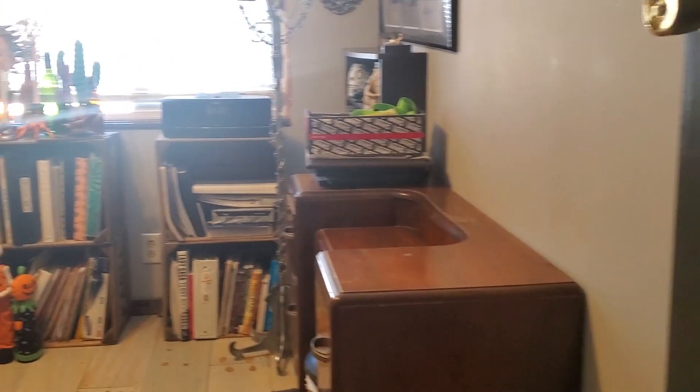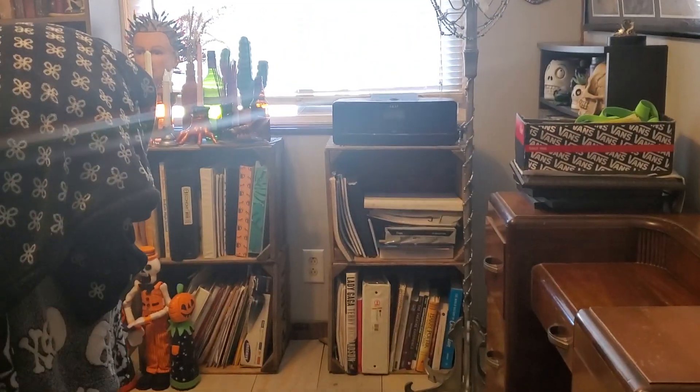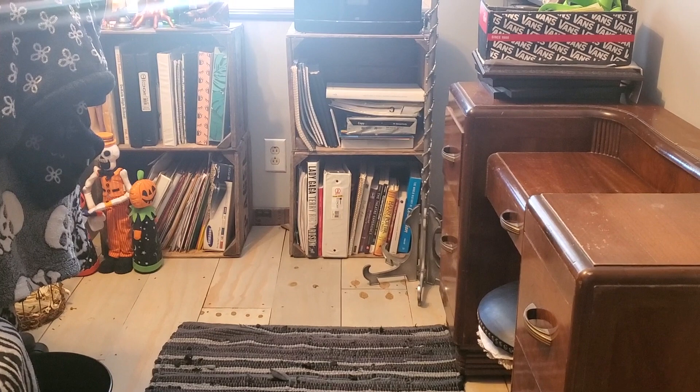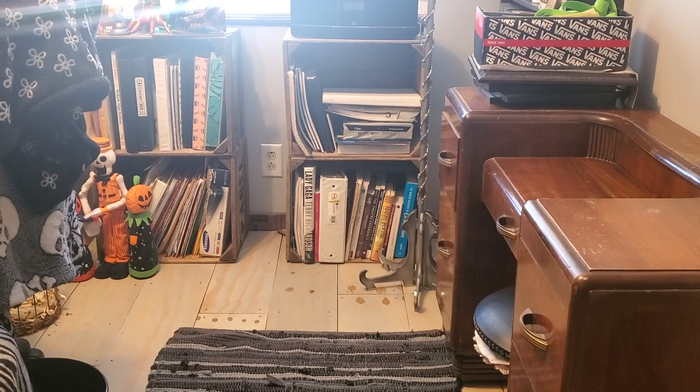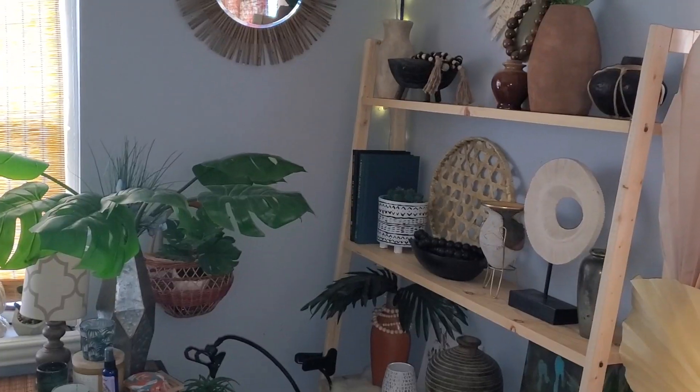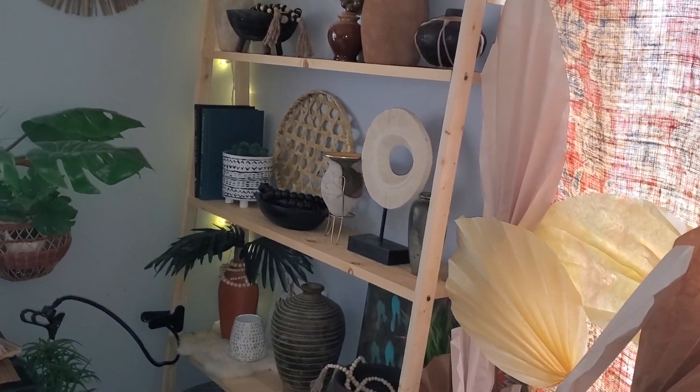I still have to figure out where exactly everything's going to have a home, because I want this room to look even better than it does right now. It looks better than what we just saw prior, but now I have to move all the stuff back into the room and I don't know where I'm supposed to put everything, so it's just a hot mess. I went ahead and finished the rest of that room off camera.